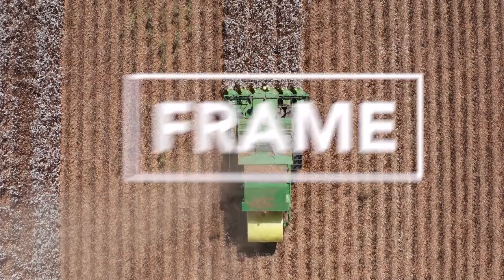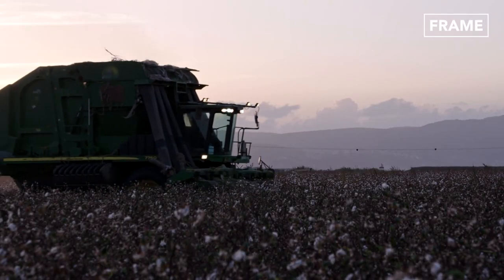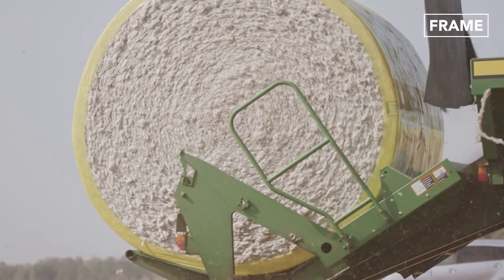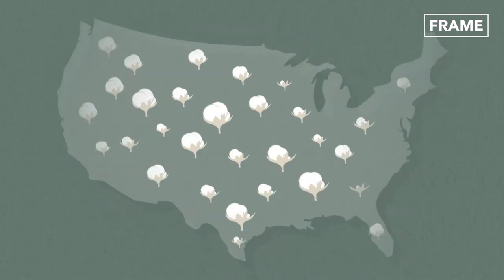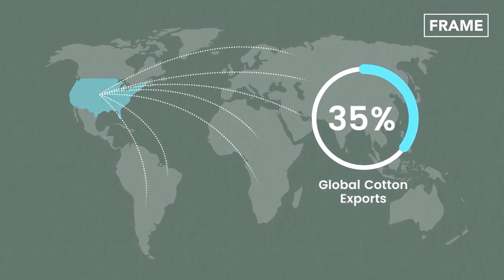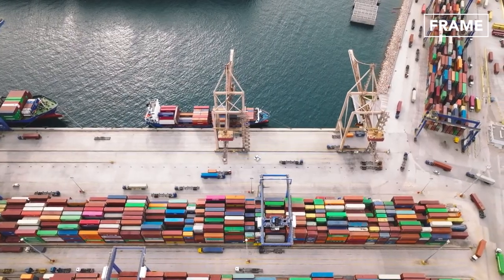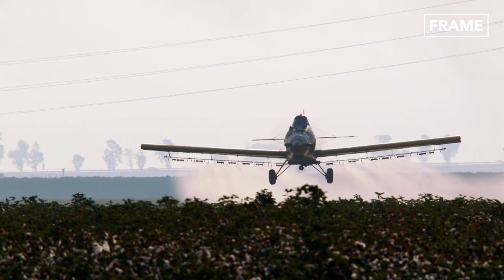Hello, and welcome back to The Frame Channel. It probably won't surprise you to learn that cotton is the world's most popular natural fiber for clothing. But did you know that the United States alone supplies about 35% of global cotton exports? In this feature, we'll take a look inside the country's gigantic farms and the processes applied to produce millions of bales of cotton each year.